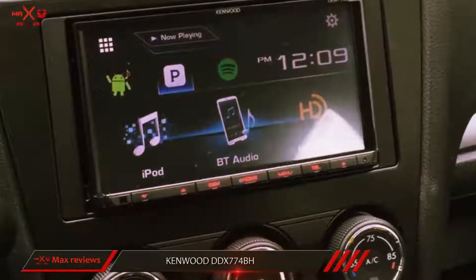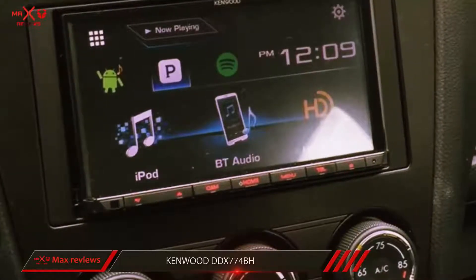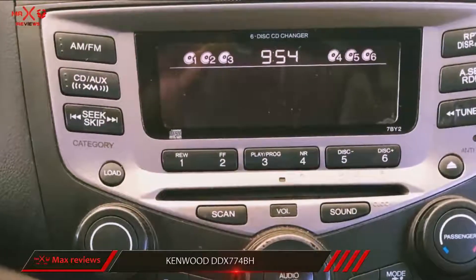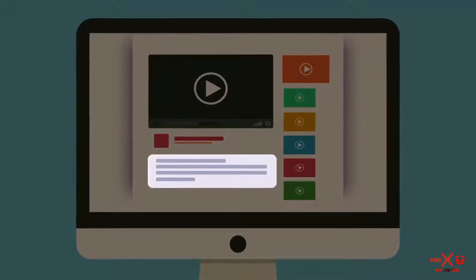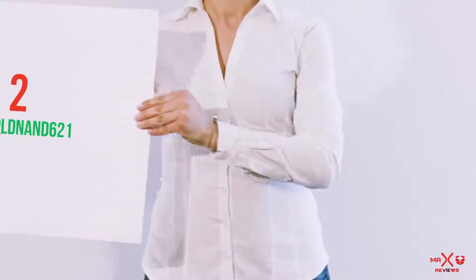For inputs, this model has a rear USB input, rear AV input, and front and rear view camera inputs. For outputs, it has rear video output and 6-channel pre-amp outputs. More information and the latest price are included in the description.